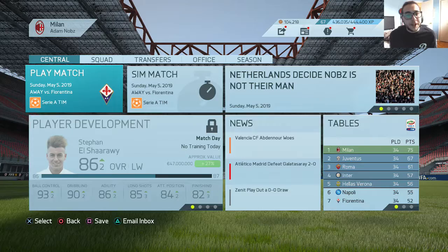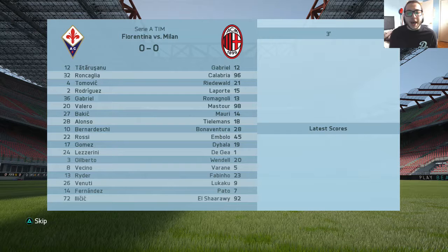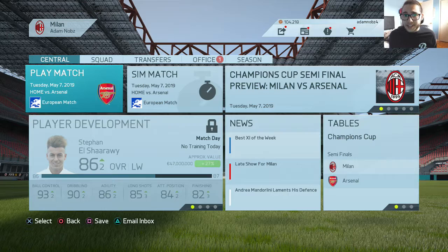Because the Arsenal home leg is coming up in two days, I'm going to simulate the Serie A match against seventh-place Fiorentina. Lineup: Gabriel, Calabria, Ridwald, Laporte, Romagnoli, Mastur, Mauri, Tielemans, Bonaventura, Mbolo, and Dybala. Simulating to the end — goals from Tielemans and Mbolo give us a 2-1 victory and three more points, putting us at 78 points.